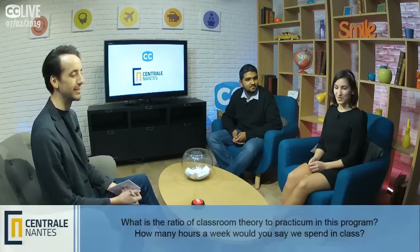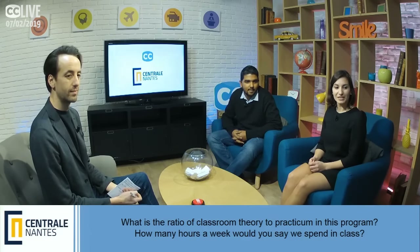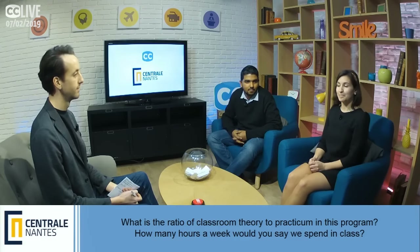Thank you for wrapping that up, Swami. We're going to take your questions now — please keep sending them our way. The first question: what is the ratio of classroom theory to practicum in this program? How many hours a week would you say you spend in class?